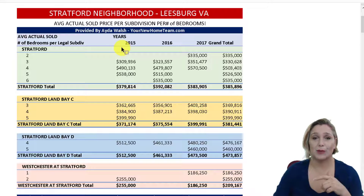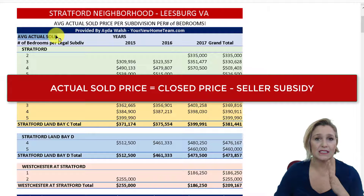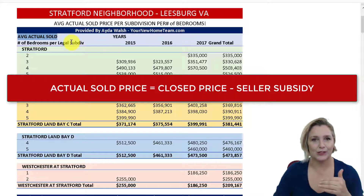Here's a report that you can download and get actual details of each of these. What I've done is calculated the average actual sold price — that is the close price minus the seller subsidy — and all of this information is straight from our MLS. A lot of people want to know not just the close price, but the actual price so they can better gauge real values and what people are netting.